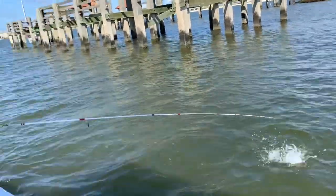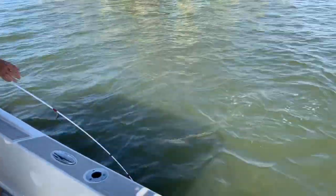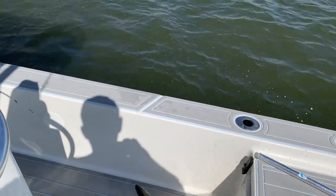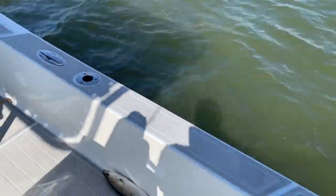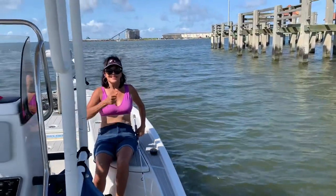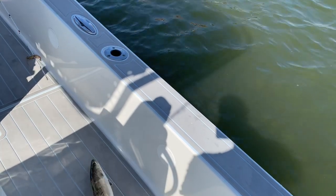Oh, that's a nice one! Nice job, baby — free-lining, baby! Nice trout, all keepers right here, all from 17 to 22 inches.